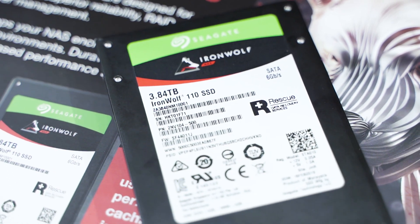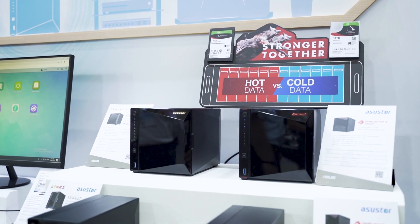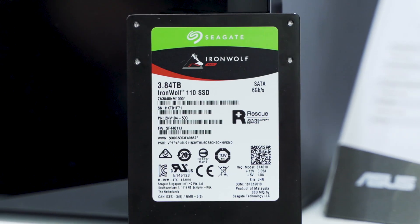Now, we are cooperating with Seagate's NAS 110 SSD and it can provide better performance on NAS. With their dual-tier technology, it can increase high performance and their durability is the best solution for NAS.